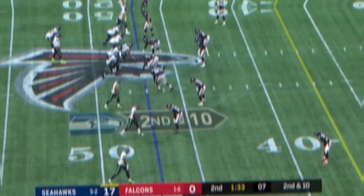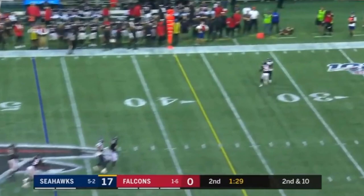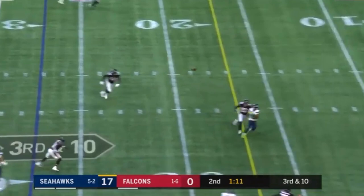On second and ten, Russell Wilson looking — throwing in here. Wilson gets time, throwing for Lockett. He makes a one-handed catch. On offensive line and defensive line — Seahawks empty the backfield and then Wilson throws.